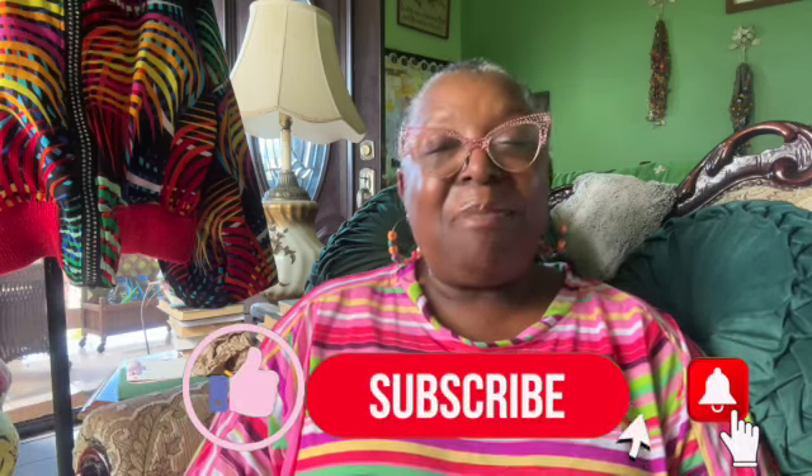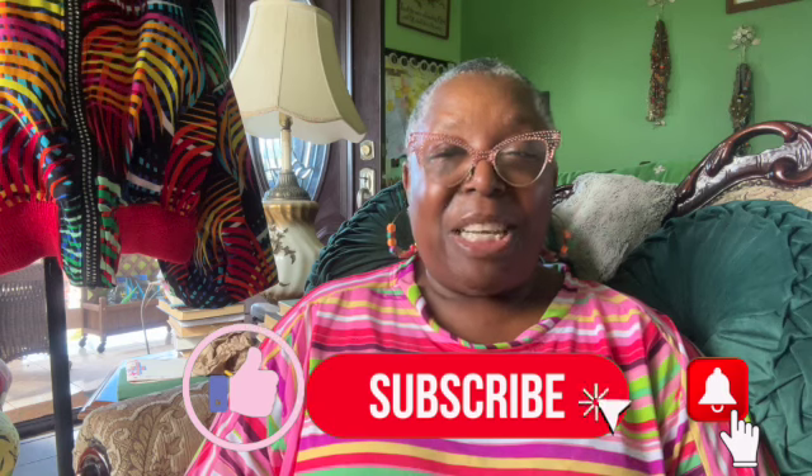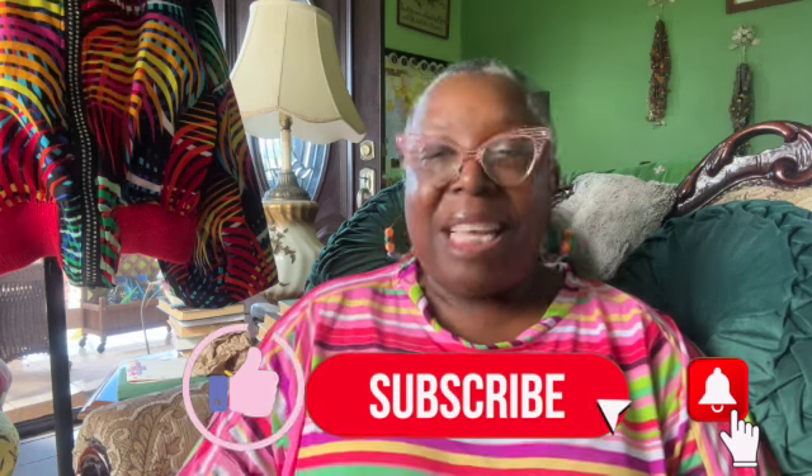Hi, welcome to Annemarie's workshop. My name is Annemarie and I love to make things with joy. If you like to make things with joy, or just want to experience things made with joy, you have found the right place. Please like, subscribe, and share and turn on the notification bell so that you can find out whenever I release new content.